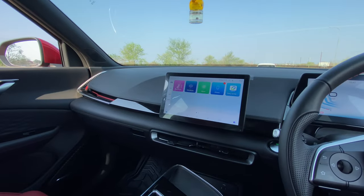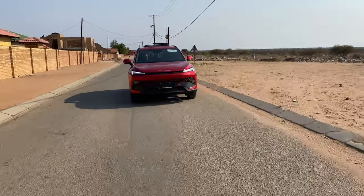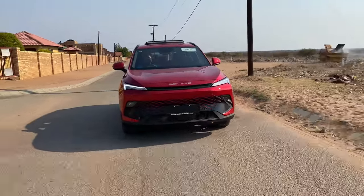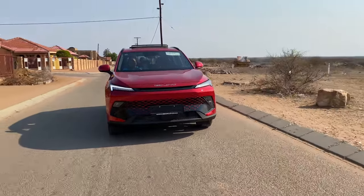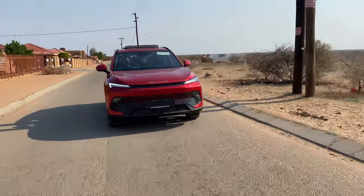This car looks the part. The Chinese are on a roll. First it was Haval with the introduction of the Jolion, then Chery with the likes of the Tiggo 7 Pro and 8 Pro Max. The BAIC Beijing X55 emerges as a formidable contender, promising a harmonious blend of style, performance and innovation.